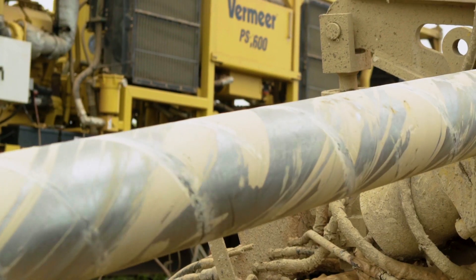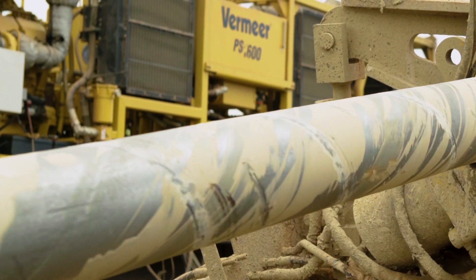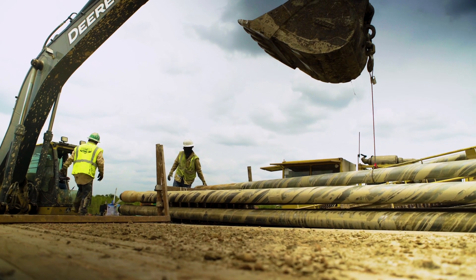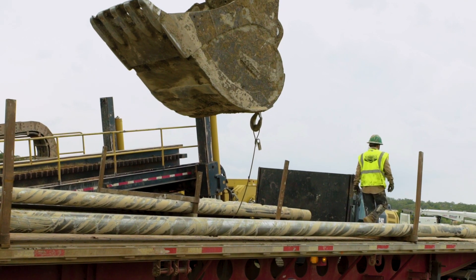We're installing a 42 inch casing, 1,500 feet, probably an elevation change of about 90 feet. Reamed out a 60 inch hole, got it swabbed, and we're about to start pulling product here today.